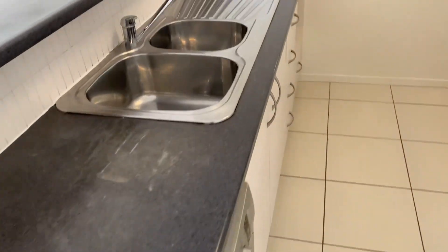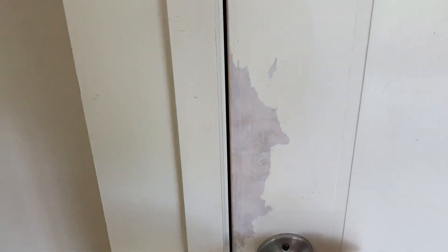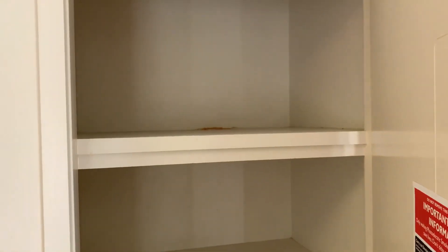Kitchen has a counter. There is a little bit of wear and tear on the bench tops, just showing some signs of age. It does have a pantry as well — there's some touch-up paint work required there, but it's a good size pantry.